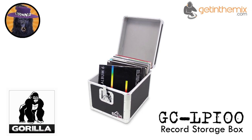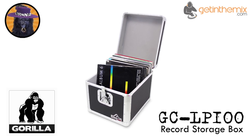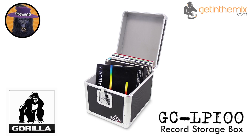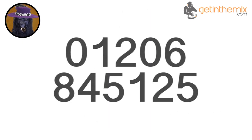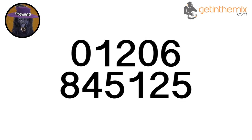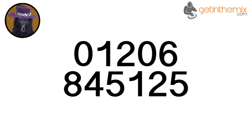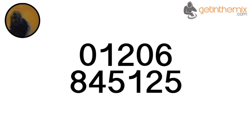For more information and the current price, please click the link below, and don't forget that the Guerrilla GC-LP100 is available from getinthemix.com now. Or you can ring the helpful sales team on 01206 845 125 and they will get right on the case — or should I say box? Oh yeah!